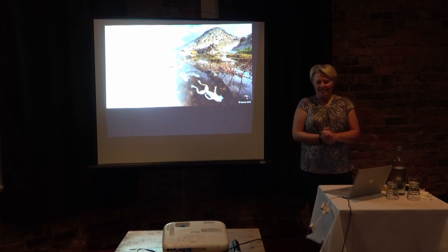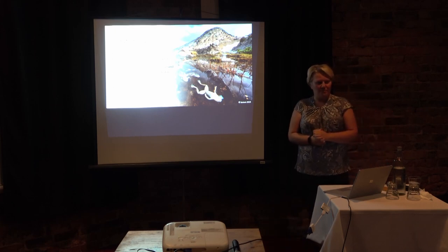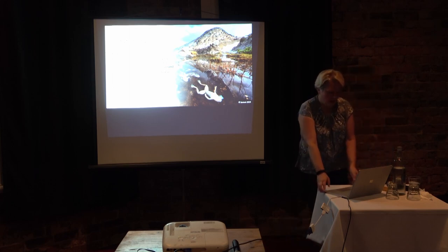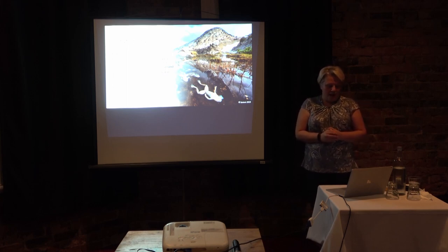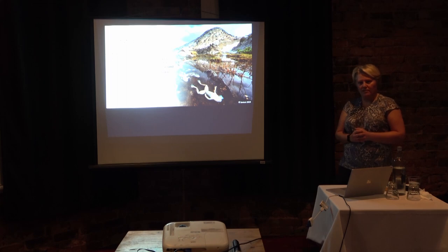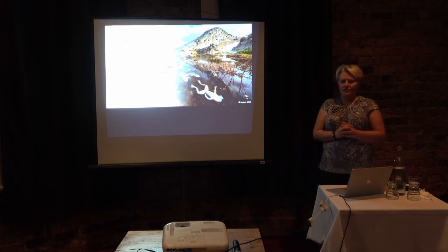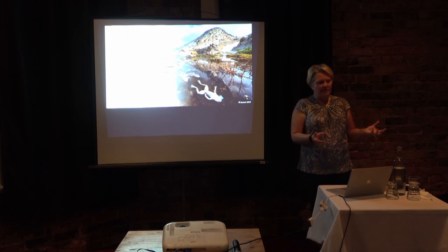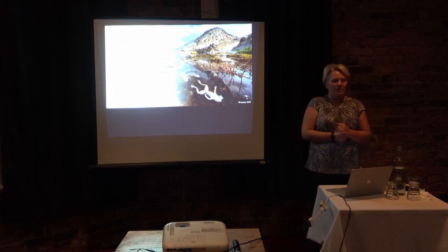Most of you are probably at least somewhat familiar with chytridiomycosis, but I'll talk a little about that and why it's such a big problem, and then what we're working to do to try to restore frogs threatened by this disease to the wild. Amphibians are the most threatened group of vertebrates, and one of the main threats is the disease chytridiomycosis — a skin disease caused by two different fungal pathogens referred to as Bd and Bsal. Bsal tends to mainly infect salamanders and is not yet found in Australia, so this talk will mainly concern Bd.